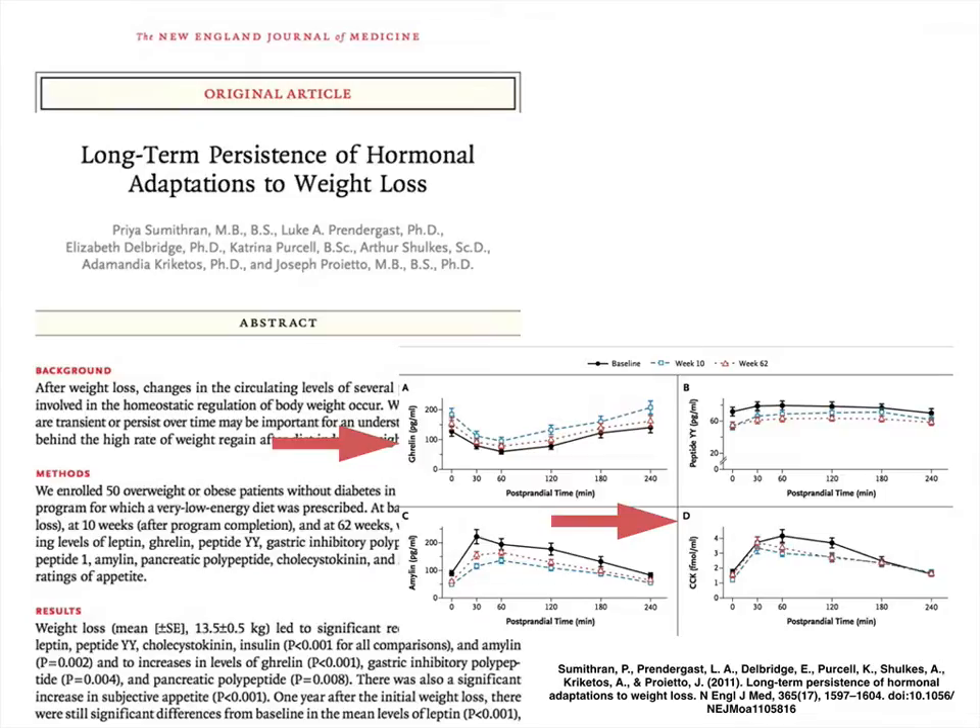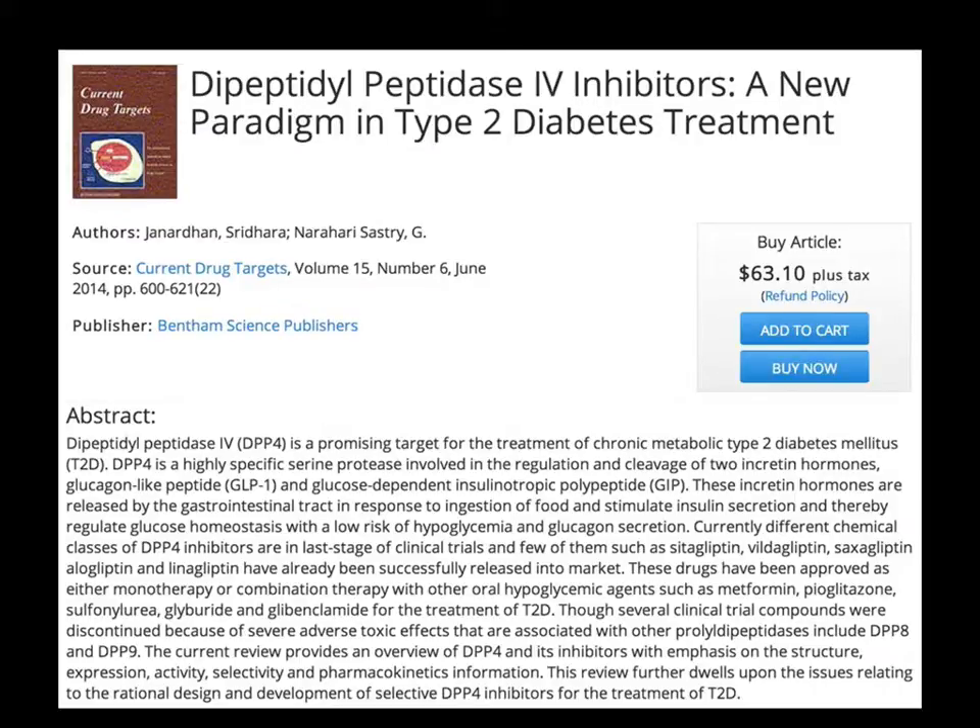I'll show you where the drug companies are going — and drug companies are not stupid. I like to look and see where they're developing research. To no one's surprise, they're going after these gut hormones. One of these compounds is a dipeptidyl peptidase 4 inhibitor. DPP-4 is an enzyme that actually breaks down these beneficial gut hormones. So high levels of DPP-4 are going to be bad because the more DPP-4 you have around, the more hormones are going to be broken down — it's like a garbage truck. Drug companies have developed inhibitors of this enzyme.